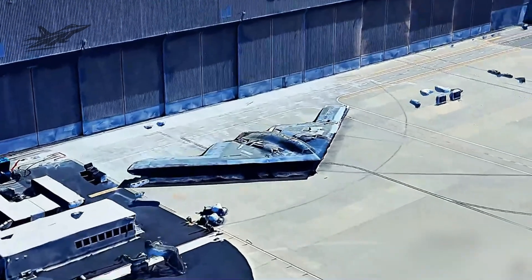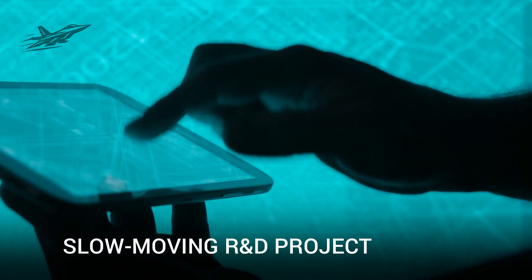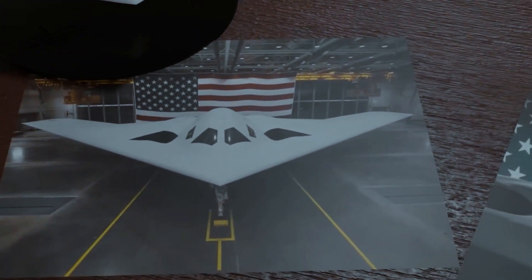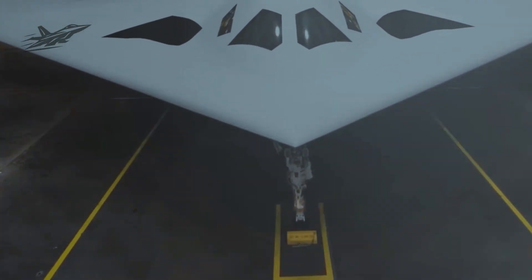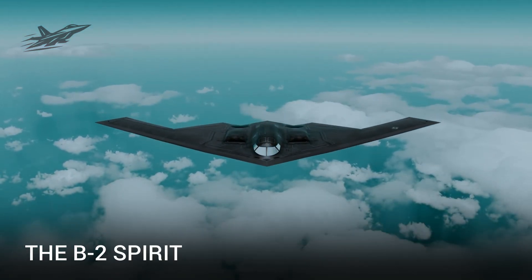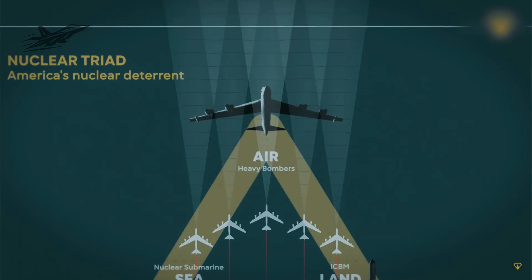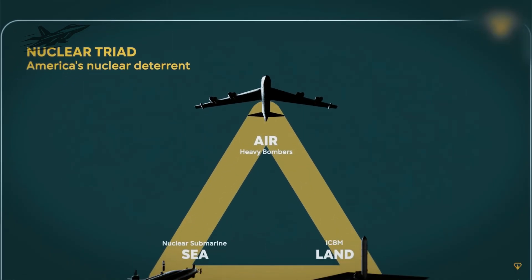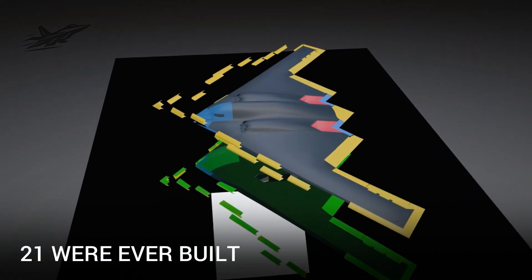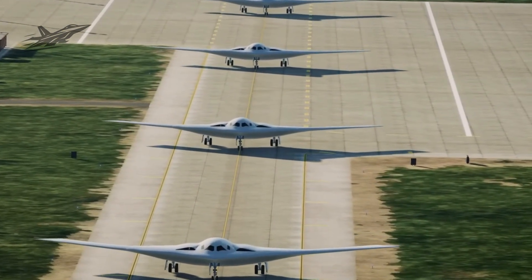The second B-21 is days away from its first flight, a milestone that proves this isn't just a slow-moving R&D project — this is full-scale production. The last stealth bomber, the B-2 Spirit, was an engineering marvel but a production nightmare. Only 21 were ever built due to astronomical costs and manufacturing bottlenecks. The B-21 has learned from those mistakes.